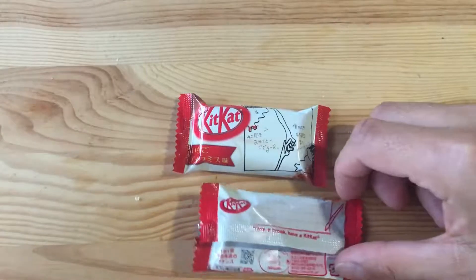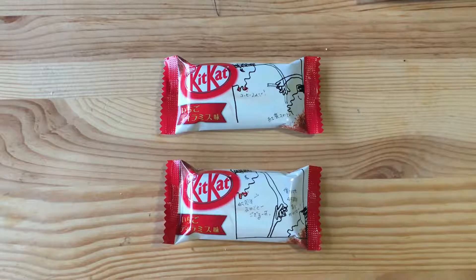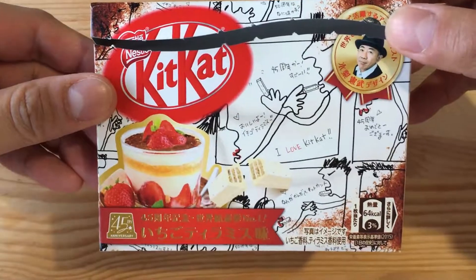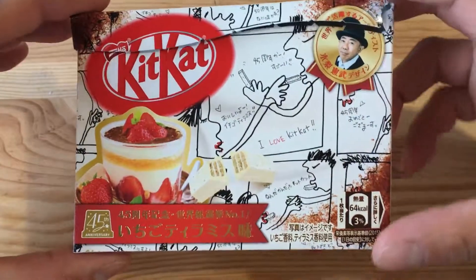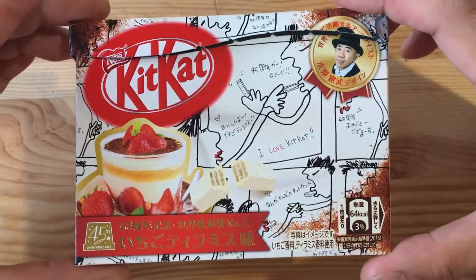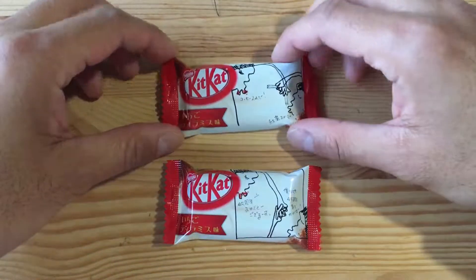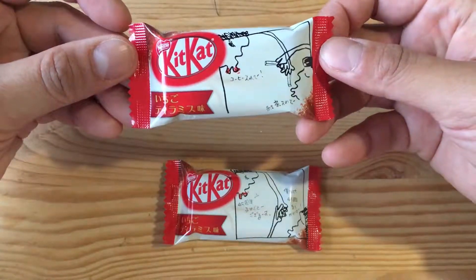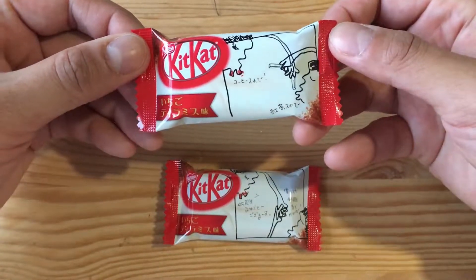I'm glad that I opened the second one, and hopefully this is a better review. Once again, this is Ichigo Tiramisu Kit Kat, the latest flavor. If you go to the convenience store, here is the box you want to look for. Or if you go to the supermarket, you might be able to find the family pack which has 12 inside. They came out about a month ago but I totally missed those, so I'm really happy that I was able to find it at the convenience store today.